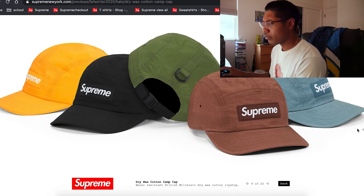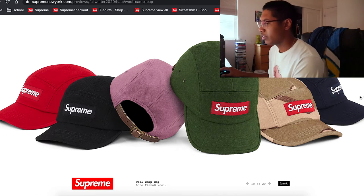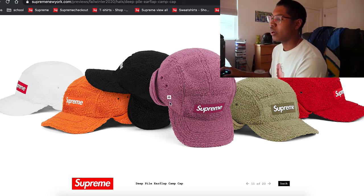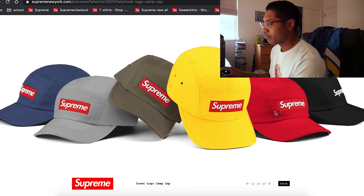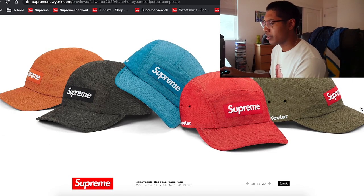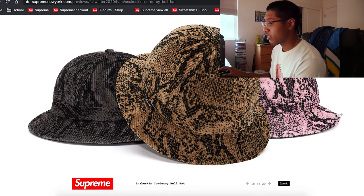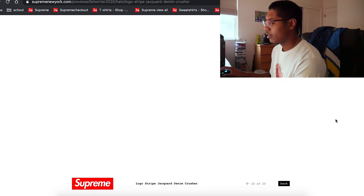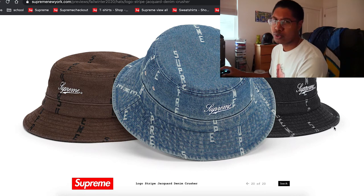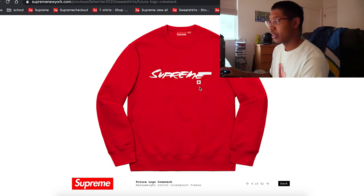Looking at the caps — most of them have Supreme on the front. Haven't seen anything too different. Oh, they have the pile flap camel caps — I know people are gonna go crazy for that. Most of them look kind of the same to me. There's a crochet hat, more crusher hats, snakeskin corduroy — that's gotta be nice. Crusher hats are really in right now — really Schoolboy Q-type vibes, they've been popping everywhere lately.